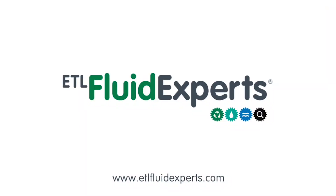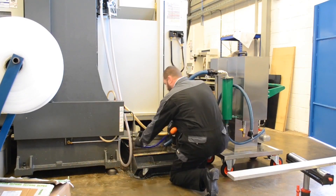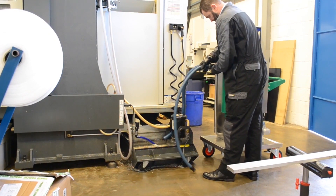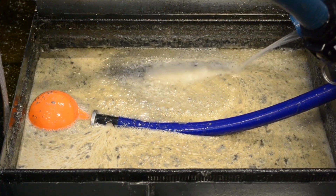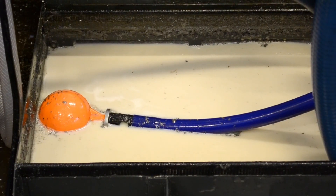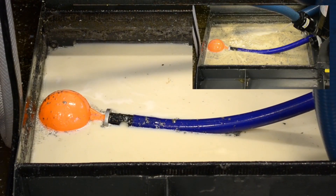ETL Fluid Experts also offer other products related to coolant, including coolant monitoring products. Their local representative Matt Devlin gave an overview of all their other products, such as filtration of the coolant, storage of the coolant, and other products related to manufacture. These are being looked into in the near future.